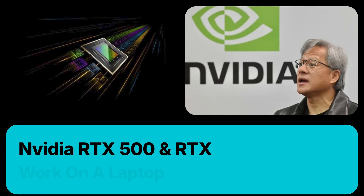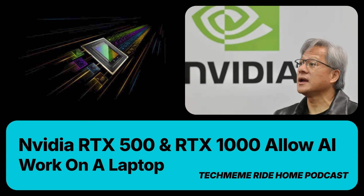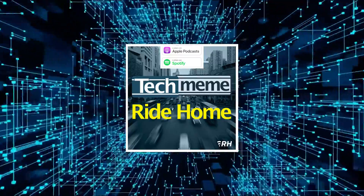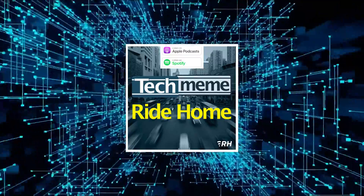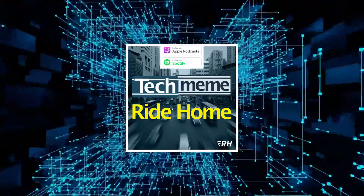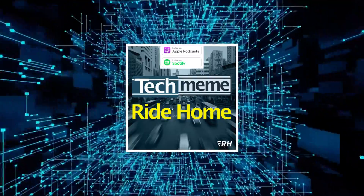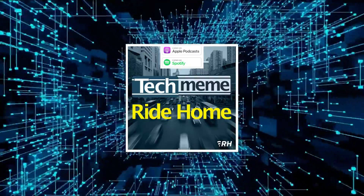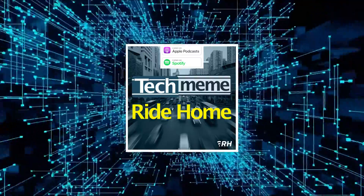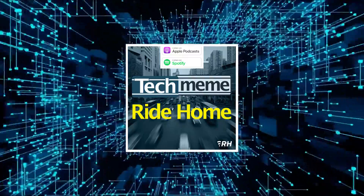Back to Mobile World Congress, because AI on edge devices is going to be the big thing for the foreseeable future, at least for OEMs looking to convince you to buy new hardware. NVIDIA launched the RTX 500 and RTX 1000, its new laptop GPUs for on-the-go AI processing powered by the Ada Lovelace architecture, available in spring of this year.